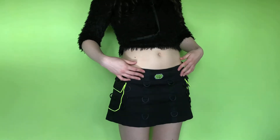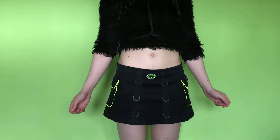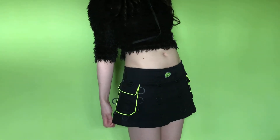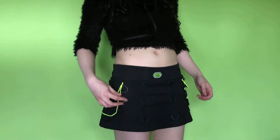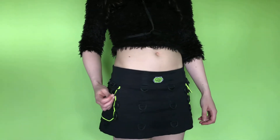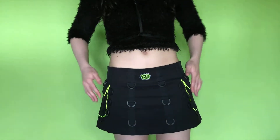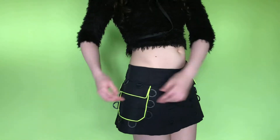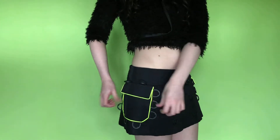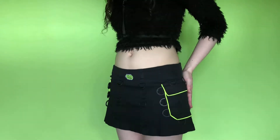First of all we have this one by Space Tribe. I got this off Depop, I think a couple of years ago now, and it's definitely one of my favourite skirts ever — just all I've ever wanted in a skirt really. These rings here are plastic and I really like them because of the unusual shape. I really like the webbing as well. These pockets here are Velcro and they are functional, which is handy. And this piping I think is UV reactive as well. I love some UV stuff.